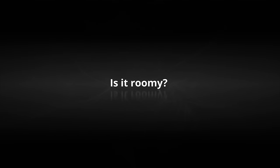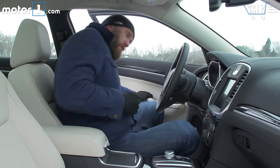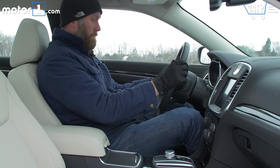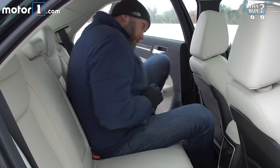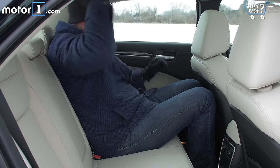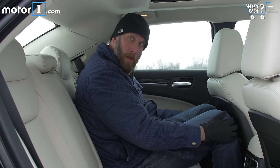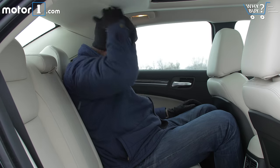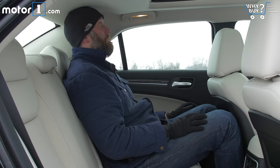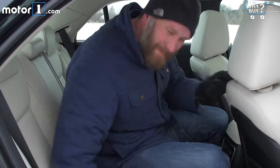The 300 is fractionally smaller in the front seats than other full-size sedans like the Chevy Impala and the Kia Cadenza. However, the Chrysler makes more room in the back seats than the Chevy or the Kia. Even though the 300 rear seats measure out bigger than most of its competition, it's still tough for someone as big as me to sit behind myself. At 6 foot 5 inches tall, the optional dual-pane sunroof cuts into precious headroom, and maneuvering is tight. Normal-sized humans will be fine.